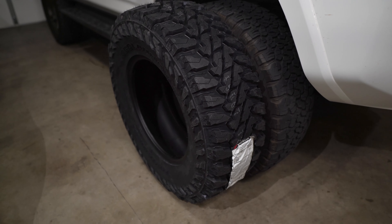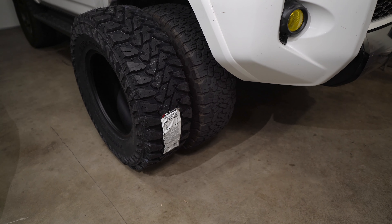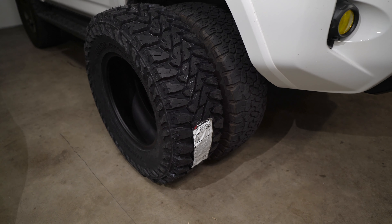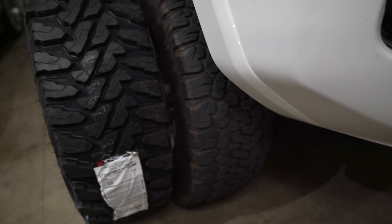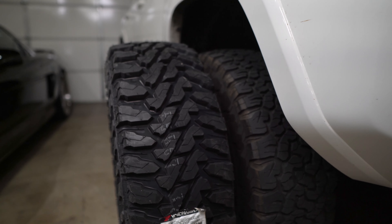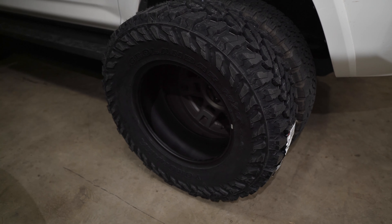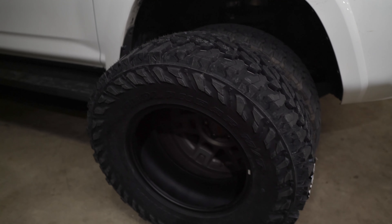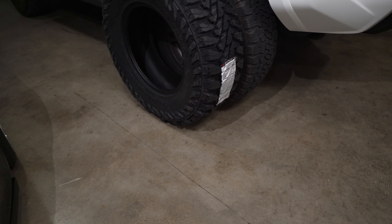I'm probably going to sacrifice some quietness with these tires, but based on reviews, these MTs are said to be one of the quietest out there — that's why I wanted to give them a try. They also give the car a good stance, a good meaty tire, and a really nice look with the 4Runner. Again, 285/70/17. I purchased them for a really good deal — check the link below if you're looking for the same set. They were the cheapest I could find online.